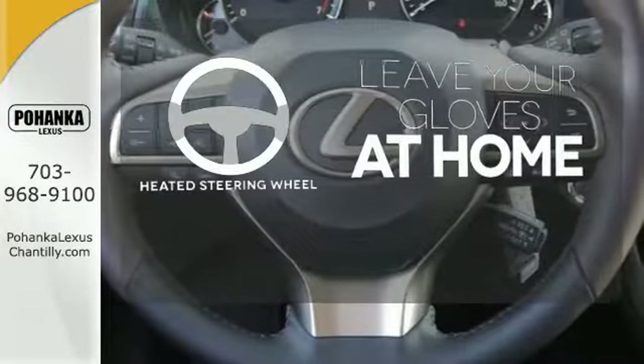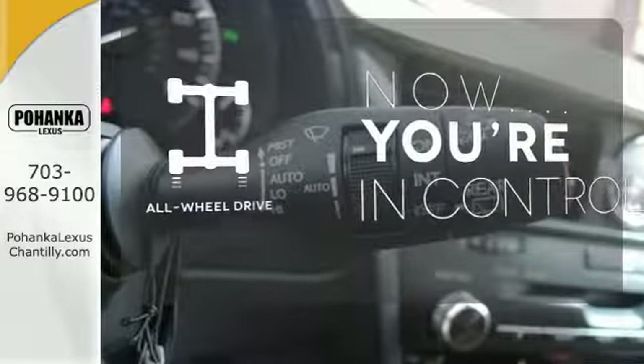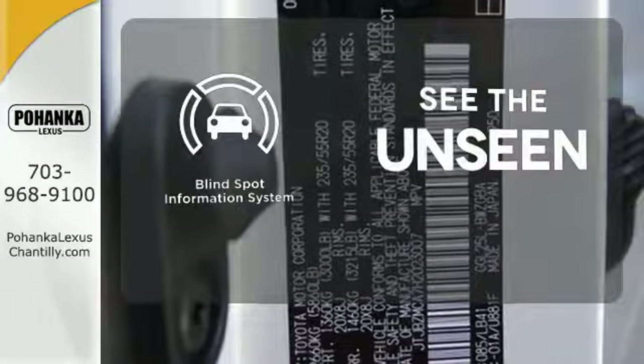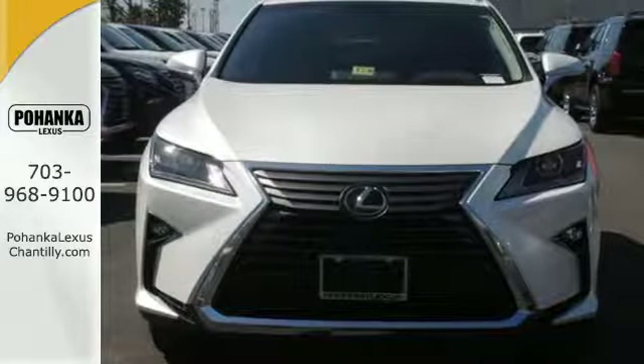Leave your driving gloves at home thanks to the heated steering wheel. This vehicle with its grippy all-wheel drive can handle anything Mother Nature throws at you. Negotiating traffic has never been easier thanks to the blind spot indicator. This is a luxury SUV that's worth a second glance.